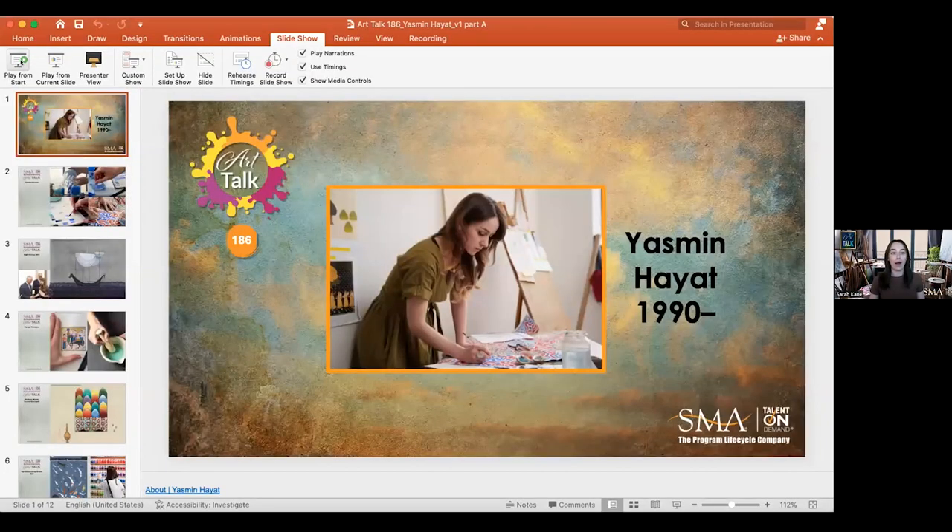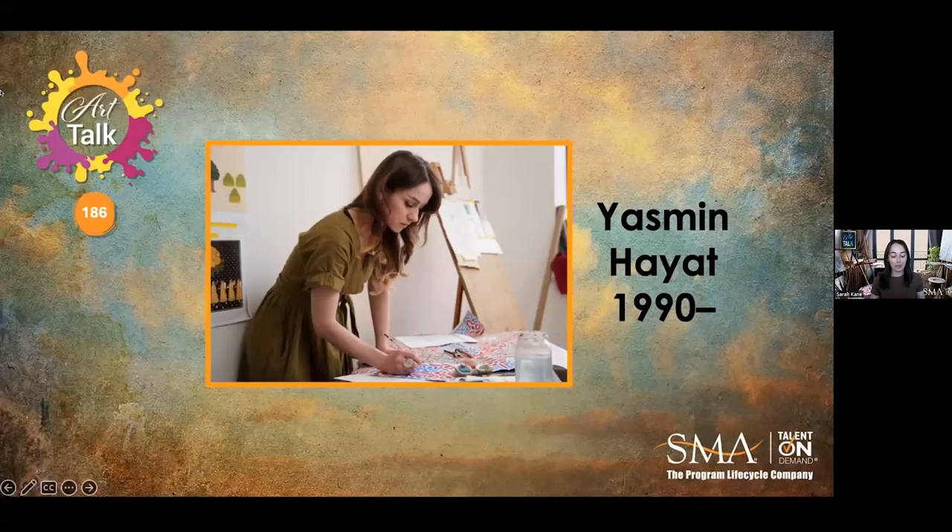Great intro. Thank you, AJ and Jacques. So hi, welcome to Art Talk 186. In honor of Women's History Month, we'll be featuring female artists throughout the month. And to begin, we're going to be talking about British Syrian artist Yasmin Hayat.